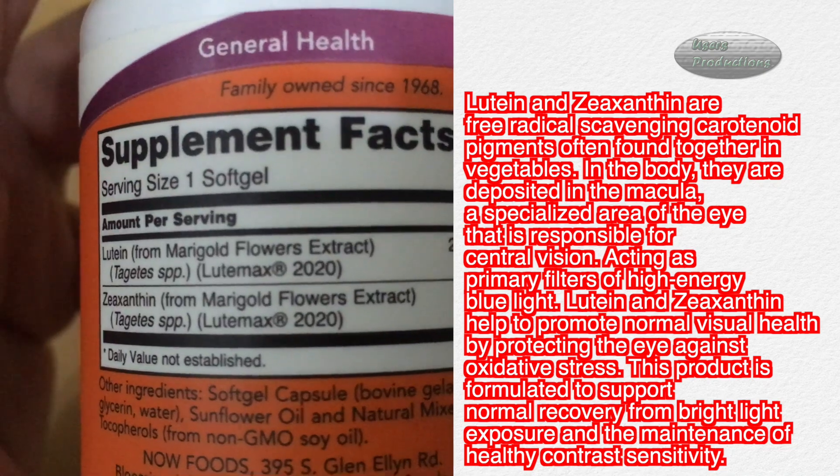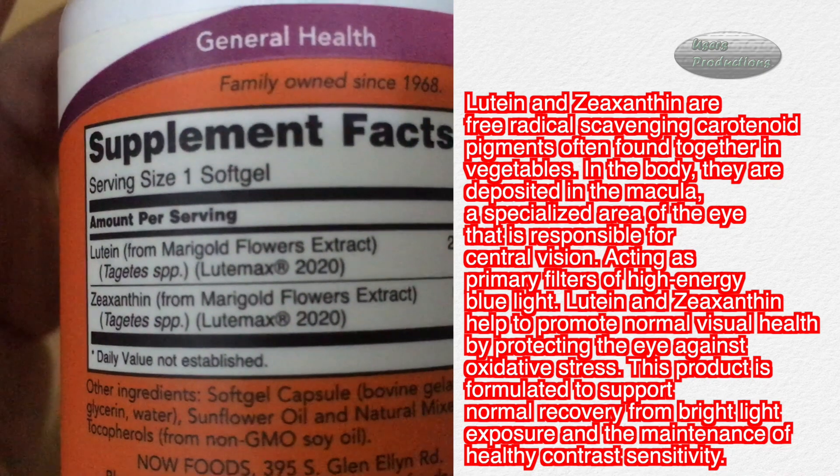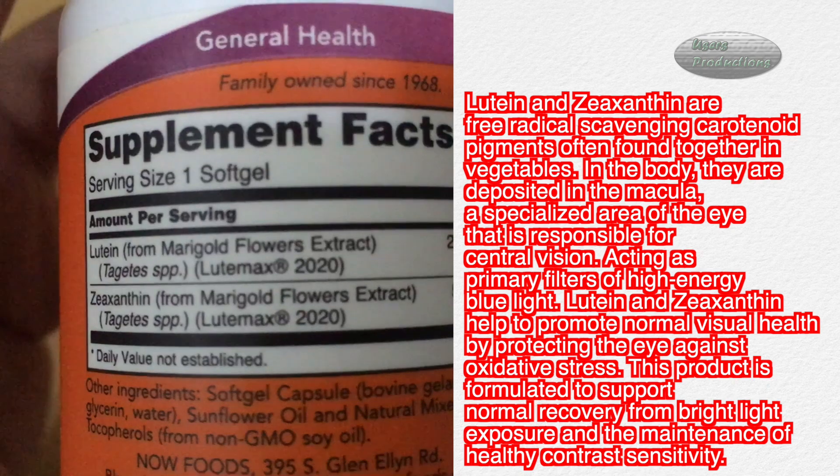Acting as primary filters of high energy blue light, lutein and zeaxanthin help to promote normal visual health by protecting the eye against oxidative stress.